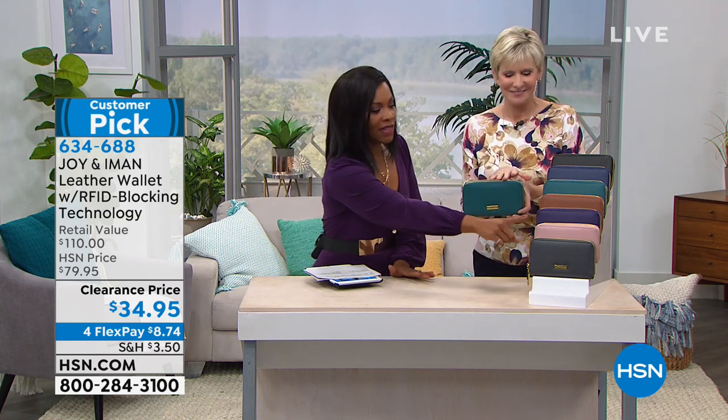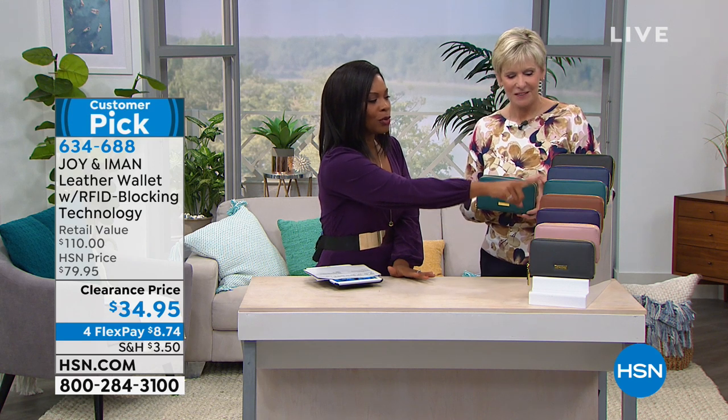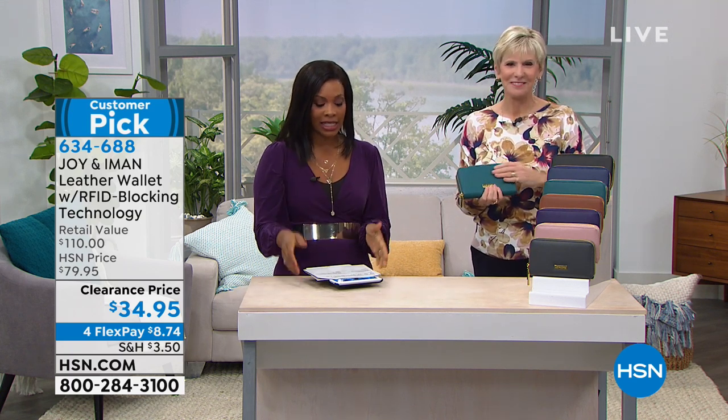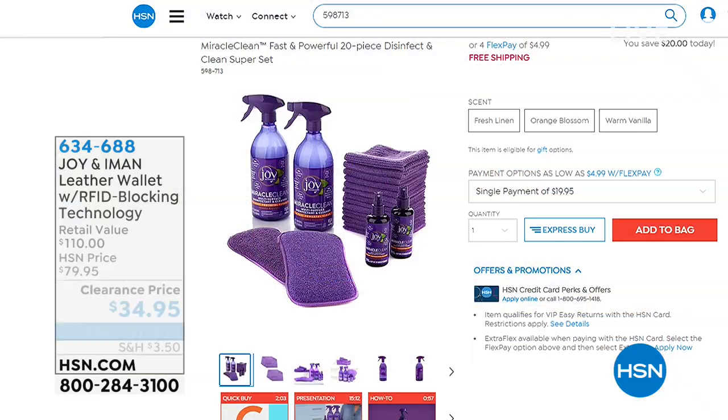You've got all the colors available: deep platinum, blush, purple, cognac. Jade is almost gone. We've got the navy and we have the black for you. And if you want to get those home on FlexPay, you can get them for $8.74 if you want to spread that payment out.